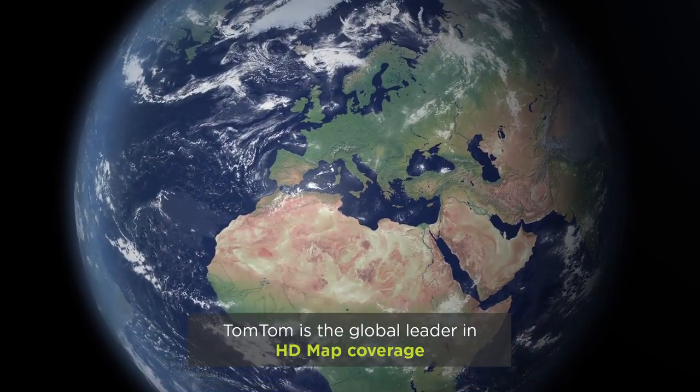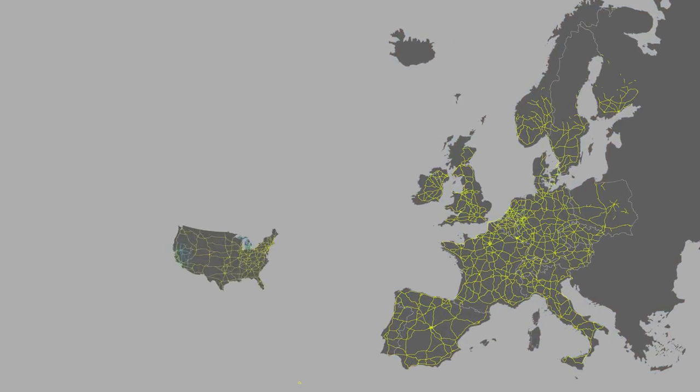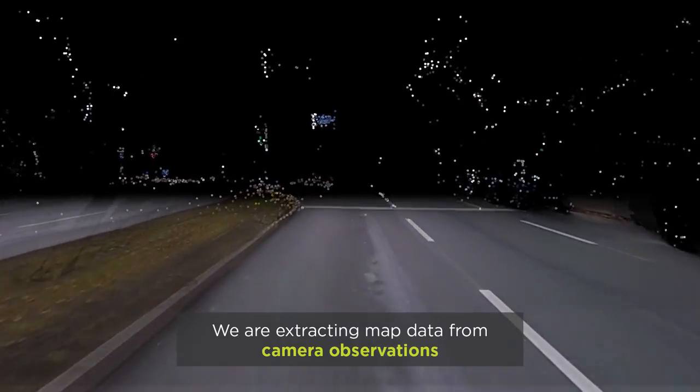Today, TomTom is the global leader in HD map coverage, with more than 360,000 kilometers of HD maps across Europe and the United States. To achieve this, TomTom has relied on its fleet of mobile mapping vehicles.